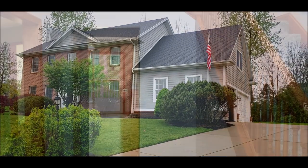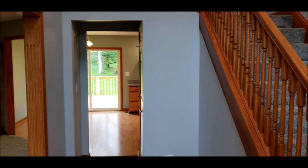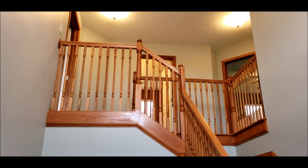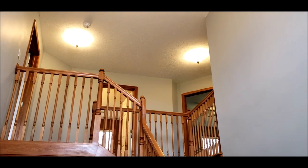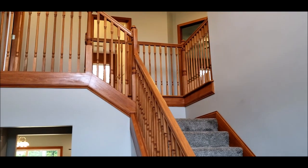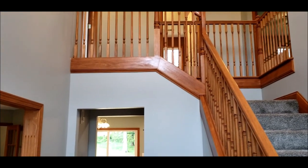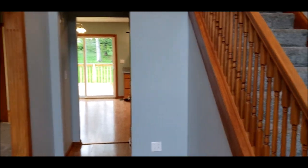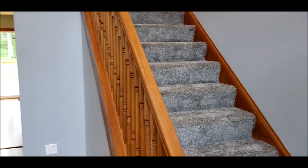Welcome back to 2610 Yorktown Court. Upon entering the home, you'll be greeted by this nice, large, grand two-story entrance. Beautiful woodwork, fresh paint, and I can't talk enough about room sizes here in this custom-built home. Large rooms throughout.